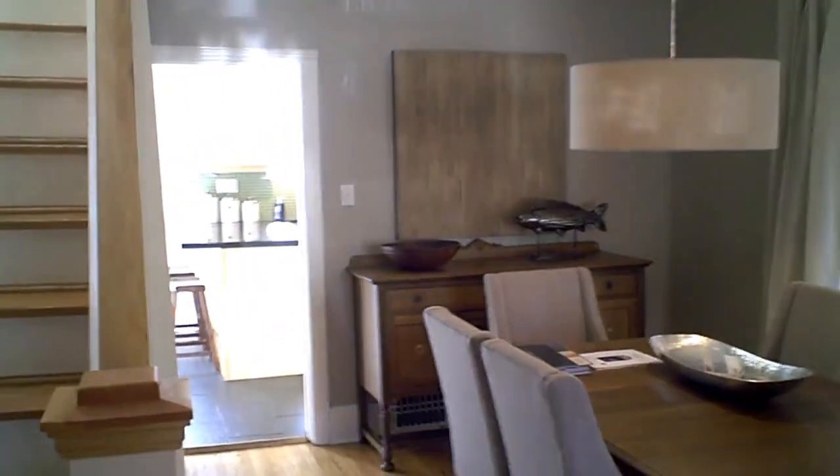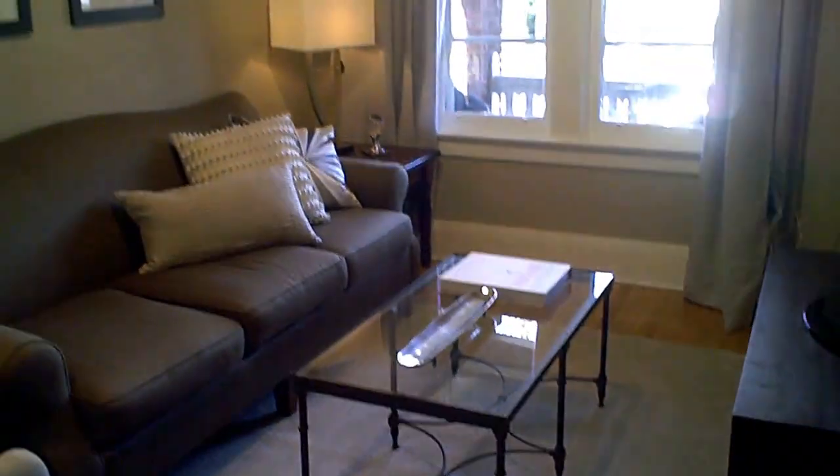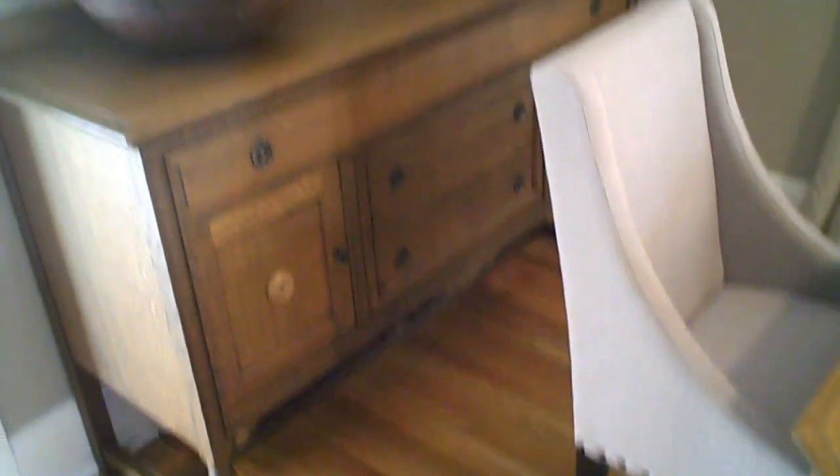Now what I love about this space — we're in the open concept living and dining area — is that it's been upgraded but it also maintains some of that character and charm that you'll find in many Davisville homes. You can see the stained glass window, the original trim, as well as the original hardwood flooring here that really add to the space.